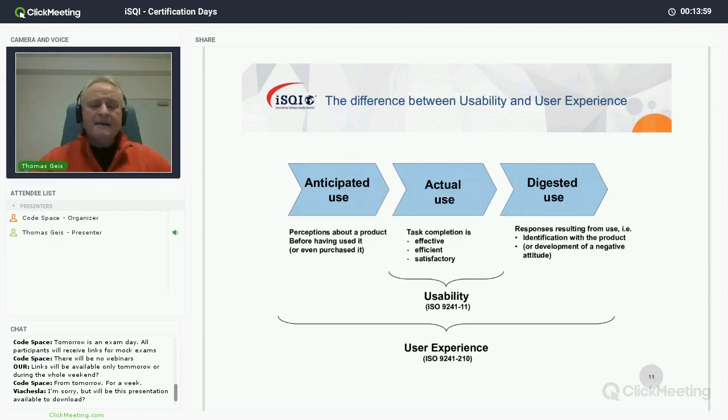Whenever you had a good experience with a system you talk about it — you tell others and advise your friends to also use it. That means you had a positive digested use. When designing products, it's important to get the anticipated use right, the actual use right, and the digested use right.